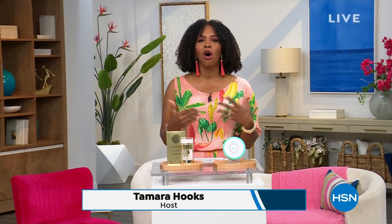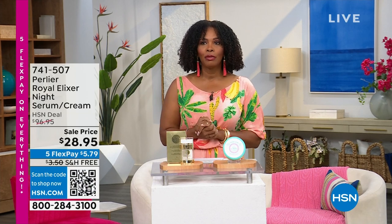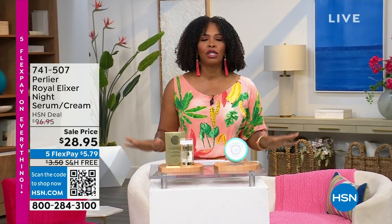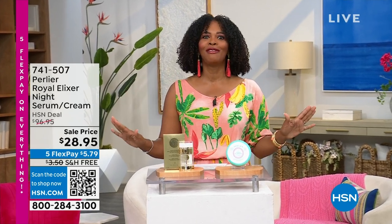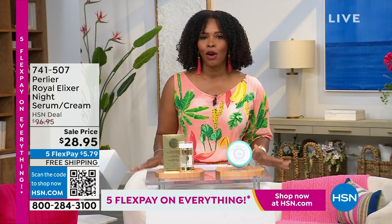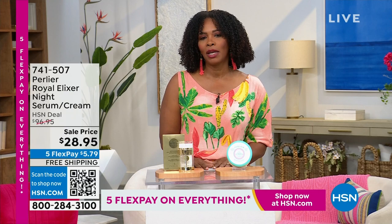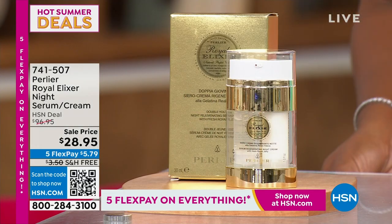We've got the beauty of Perlier, made in Italy with all of the amazing ingredients that they bring to all of their products — whether it's for face or body. Everything you see in this show is on free shipping and handling. This is an hour to go ahead and treat yourself. I want to show you a couple of things we'll have a chance to cover a little bit later in the show.